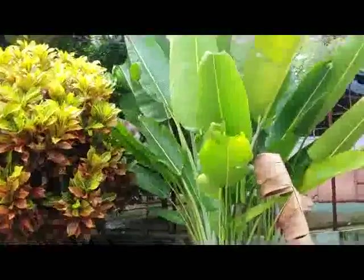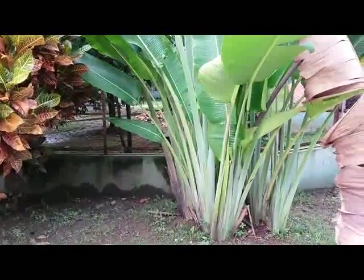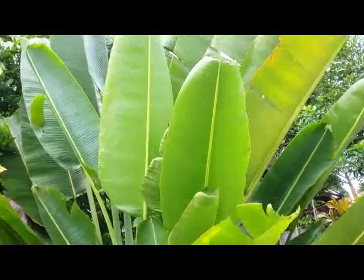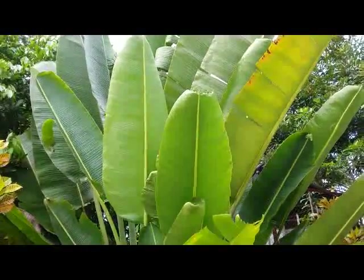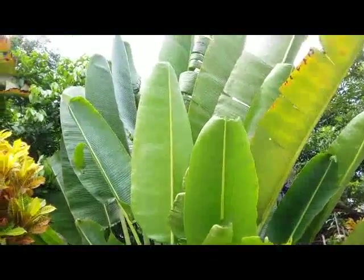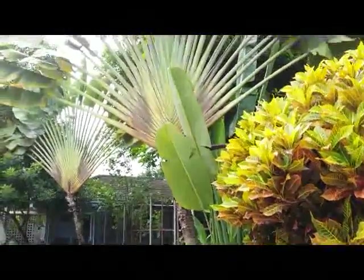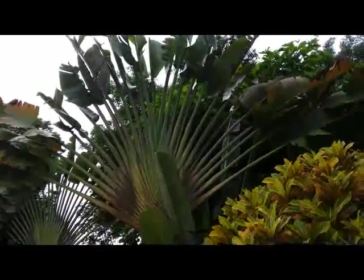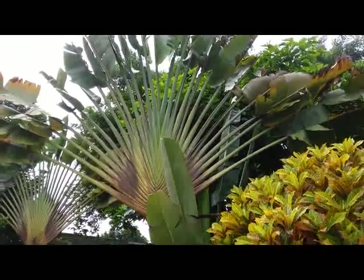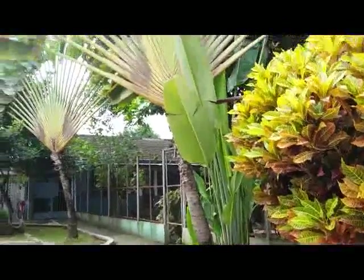Good morning! I want to show you this young palm tree called Ravenala. The shape of its foliage reminds us of the banana tree foliage when they're young. When they're getting older, we can see the shape of the foliage looks like the Japanese handheld fan — very unique.